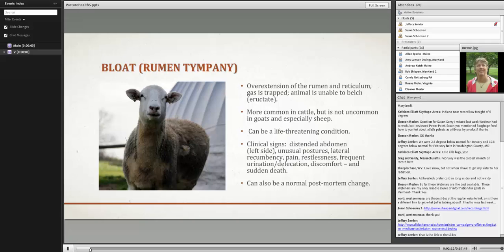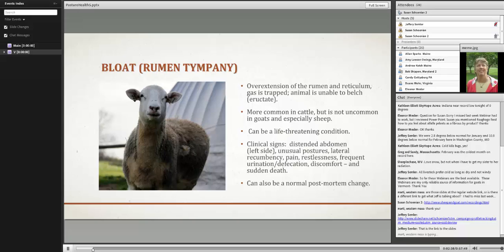Bloat is probably more common in cattle than sheep and goats, but it can certainly occur in goats and especially sheep, and it can be a life-threatening condition. Sometimes the only symptom you have is a dead animal. The clinical signs are a distended abdomen on the left side; they may stand or lay down in unusual postures, show signs of pain, teeth grinding, restlessness, frequent urination and defecation. One caution: bloat can also be a normal post-mortem change, so be careful assuming any animal that looks bloated died from bloat.